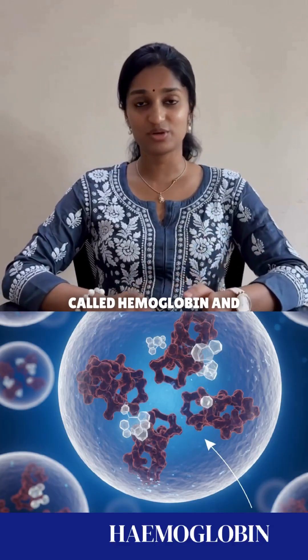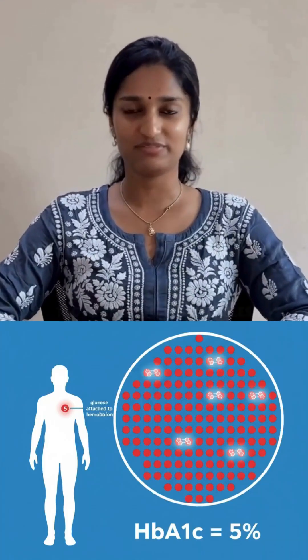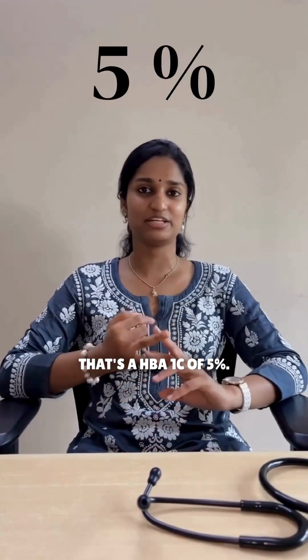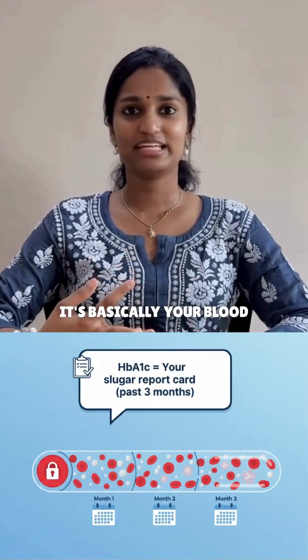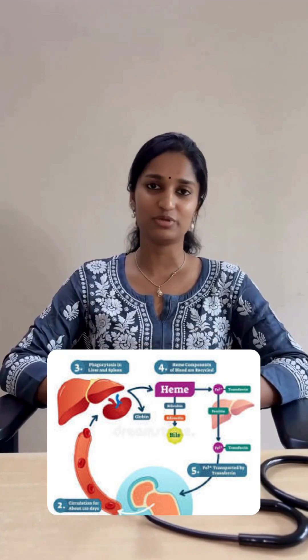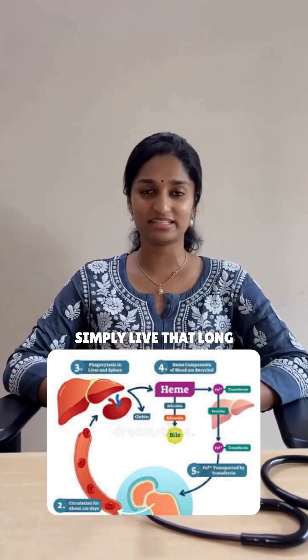Your blood has a protein called hemoglobin and sugar sticks to it. Now imagine if you have 100 hemoglobin molecules and 5 of them have sugar attached — that's a HbA1c of 5%. It's basically your blood sugar report card showing your average sugar over the last 3 months, because red blood cells simply live that long.